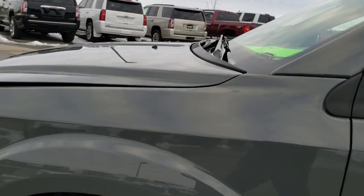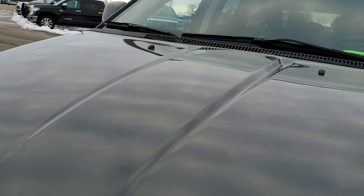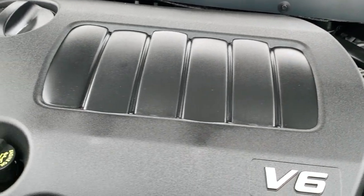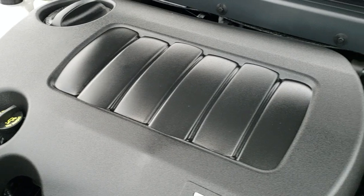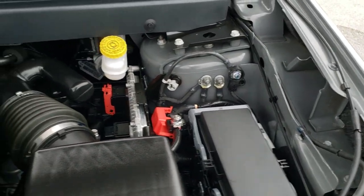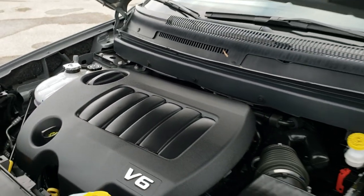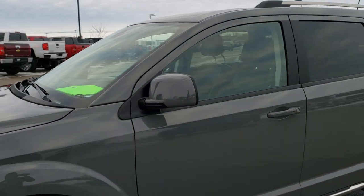I would personally like to thank you for checking out the video today. And hopefully from this HD video, you will have been able to tell just how clean this Journey is all the way around inside and out. Under the hood, we have the award winning 3.6 liter Pentastar V6 motor — 283 horsepower. The engine bay is very clean and runs very smooth. This vehicle has been fully safety inspected by our service shop, has a fresh oil and filter change. All the fluids have been checked and topped off per the state of Wisconsin inspection process, and this one is 100% ready to go.